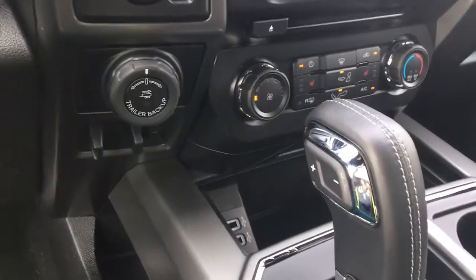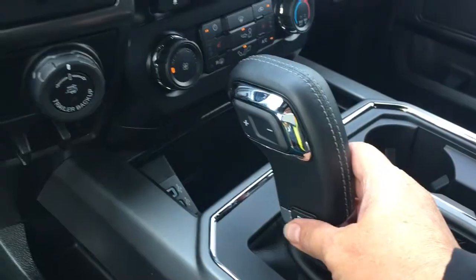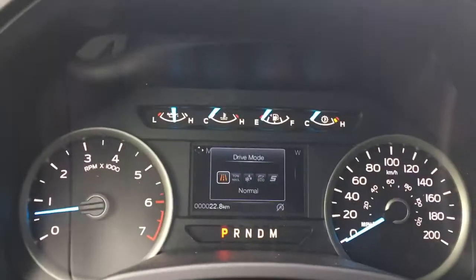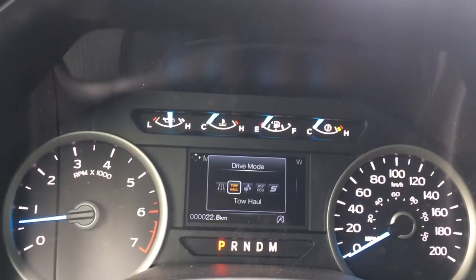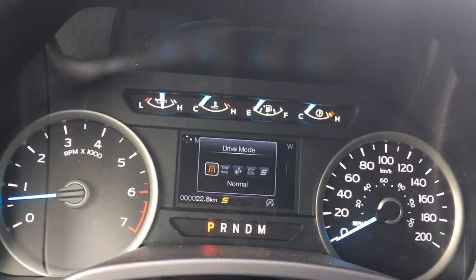In the cubby there are a couple of USB outlets and an automatic select shifter. You've got drive mode on the dash — it displays normal, tow/haul, snow/wet, eco, and sport, then cycles back around again.